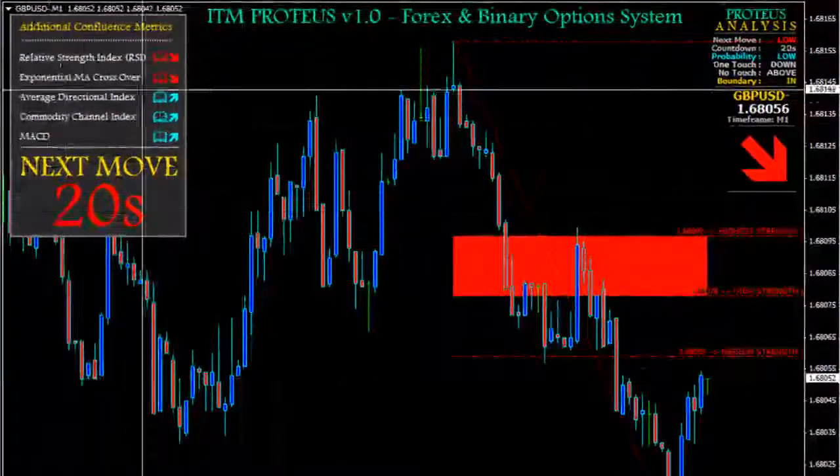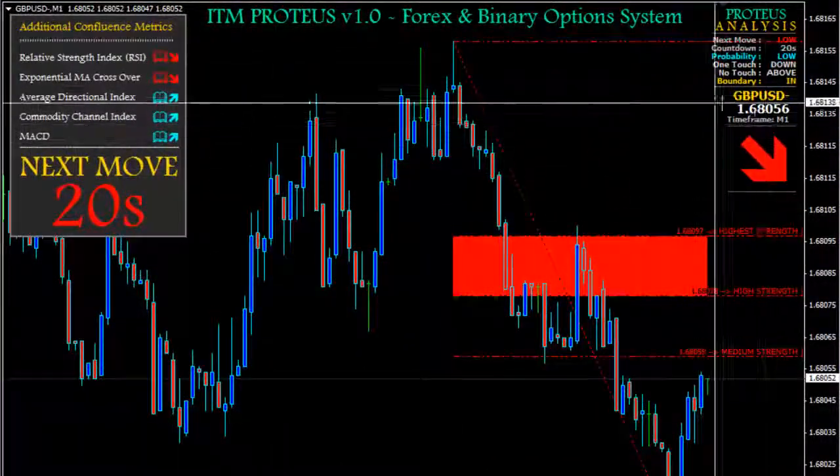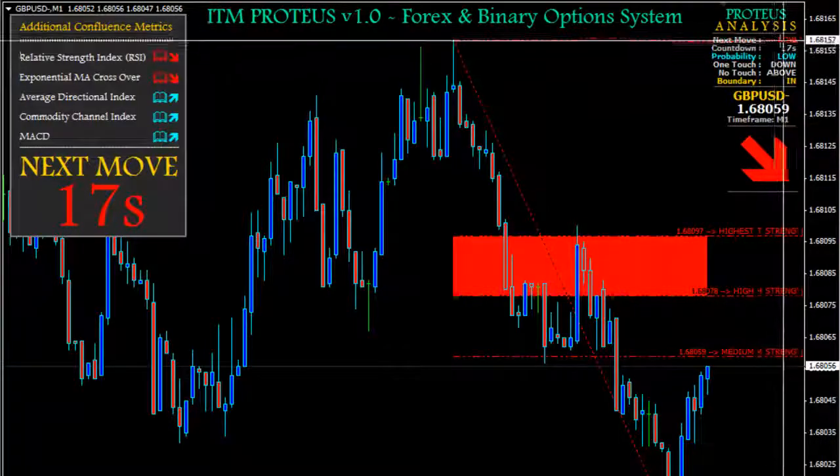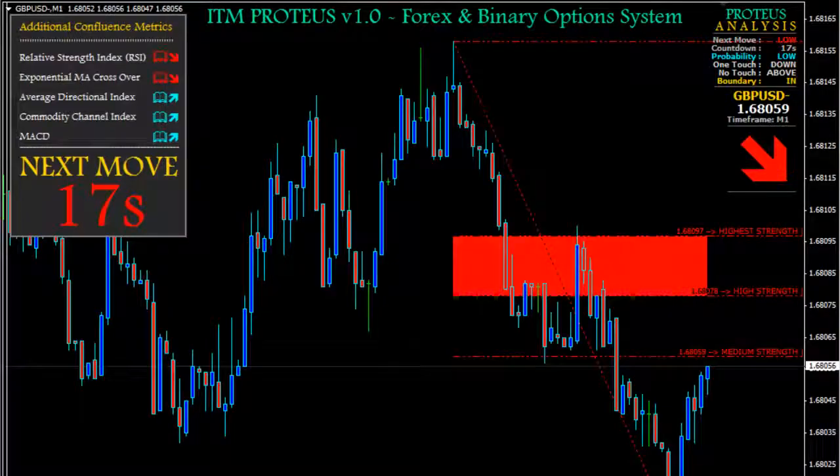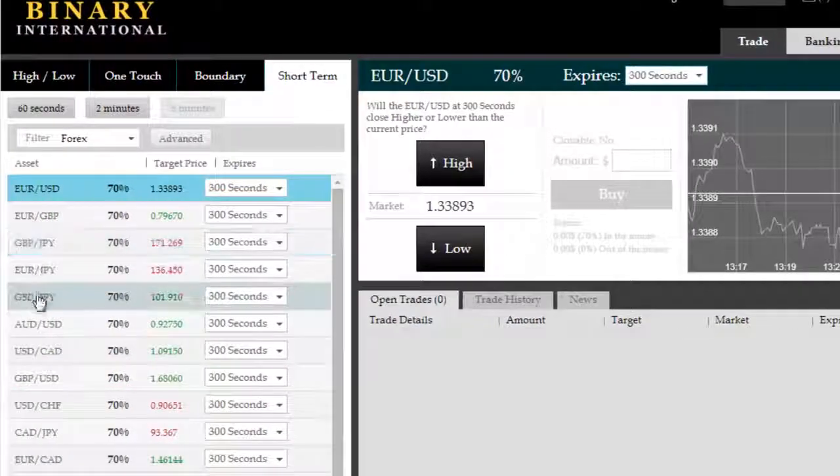Good afternoon. We're on the GBPUSD today on ITM Proteus. As you know, ITM Proteus has recently been released. We're looking at a low opportunity here on the 5-minute time frame for the GBPUSD, analyzing on the M1 chart.